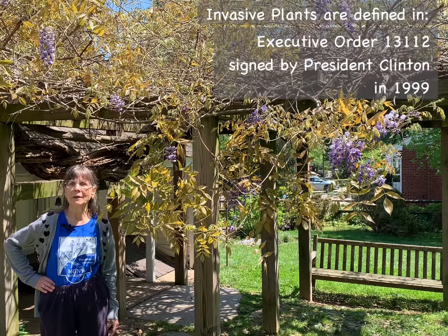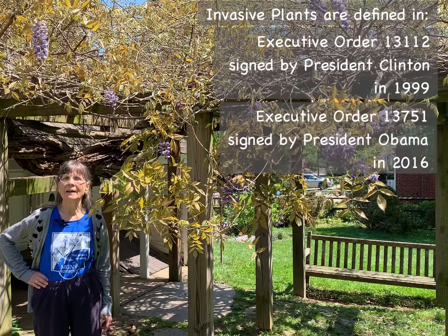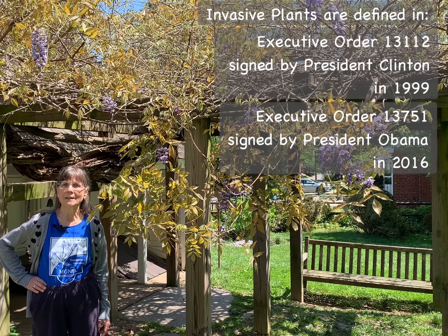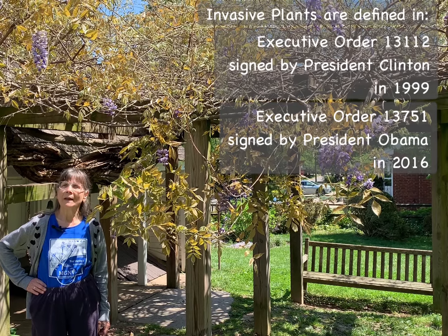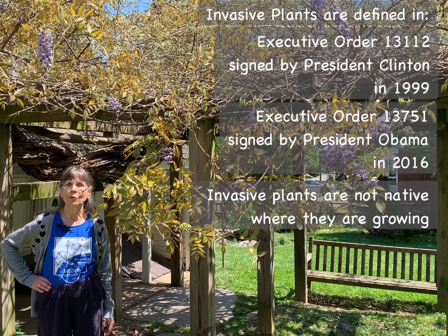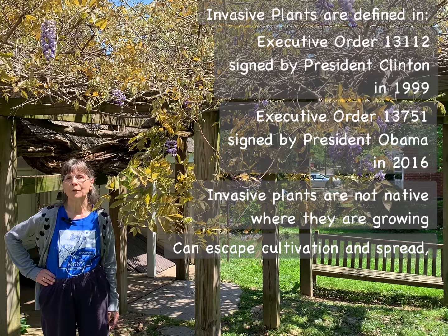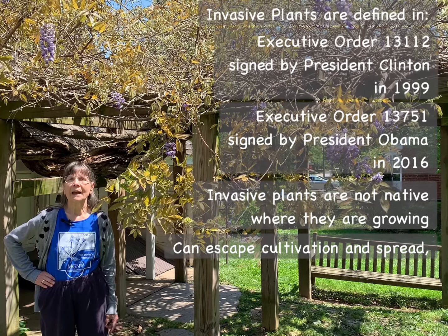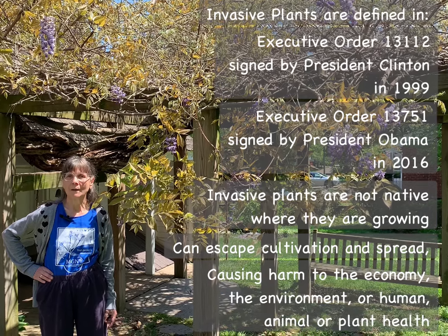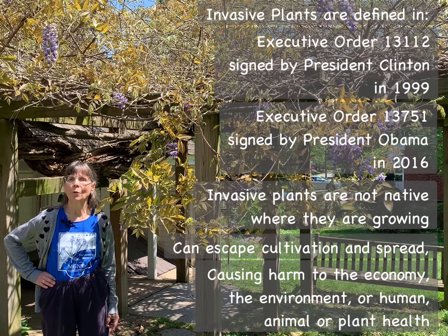Executive Order 13112, signed by President Clinton in 1989, and 13751, signed by President Obama in 2016. Those two orders state that an invasive plant is one that is not native to the area where it is found growing. It can escape from cultivation and its various parts, whether they be seeds, roots, and so forth, can spread and thereby cause harm either to the economy, the environment, or to the health of humans, animals, or other plants.